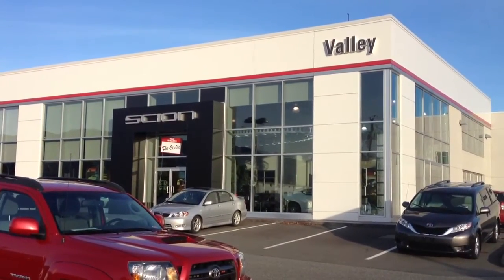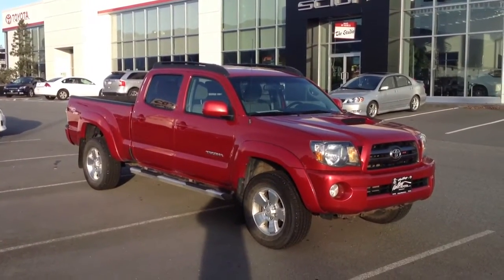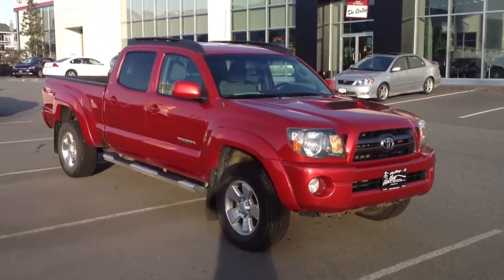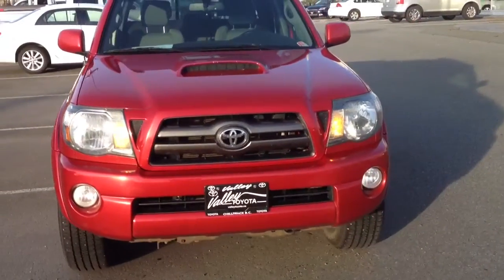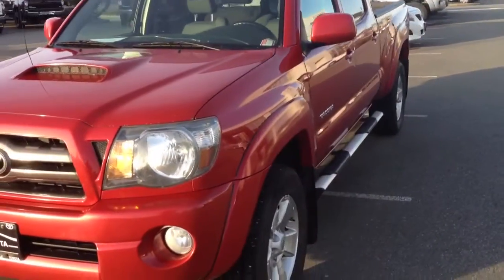Welcome to Valley Toyota Scion. Today we're excited to show you this 2009 Toyota Tacoma Double Cab, stock number 13787A. This is a local one-owner Tacoma that was purchased and serviced here at Valley Toyota in Chilliwack. We're in the heart of the Fraser Valley, about an hour from Vancouver, about 20 minutes from the Abbotsford area, and about 45 minutes from the Langley area.